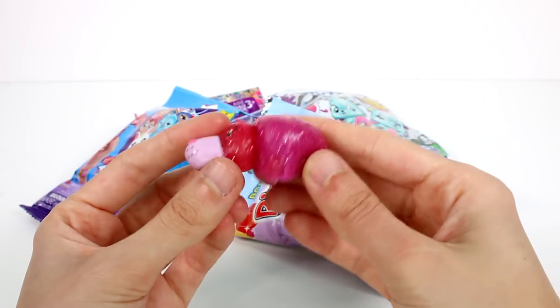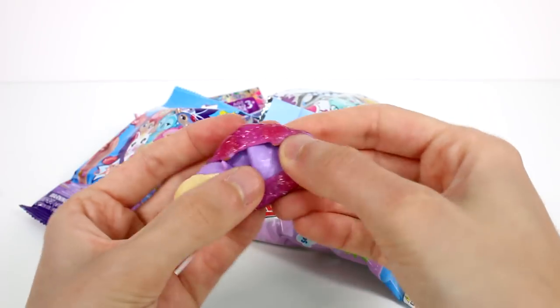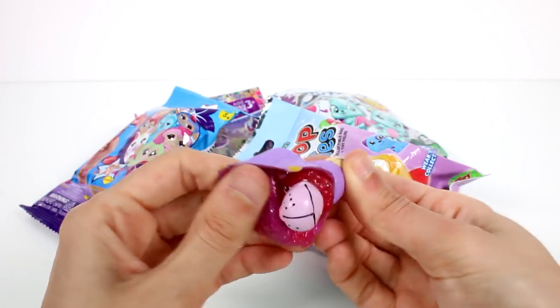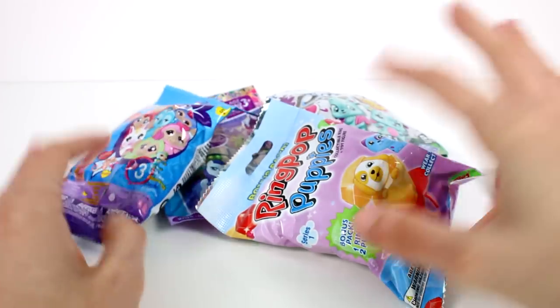This is my favorite because it's super sparkly. It looks like a kitty cat and maybe a dog — or a porcupine wolf. This one's my fave. Anyway, let's see what else we have.